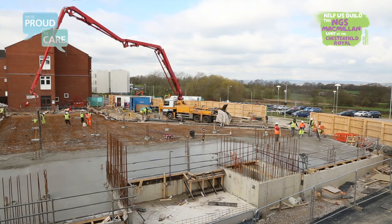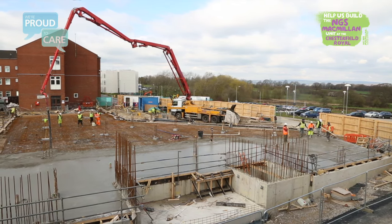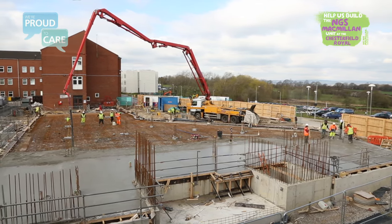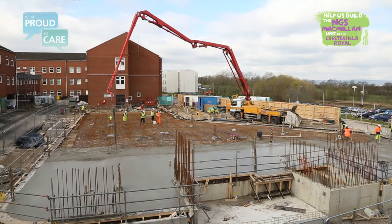Just five months after work began, the foundations for the new NGS Macmillan Unit have been completed to form the base of our new Cancer Centre development that will provide diagnosis, give support and treat our patients.